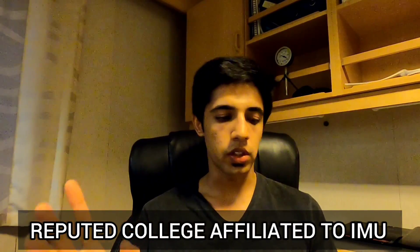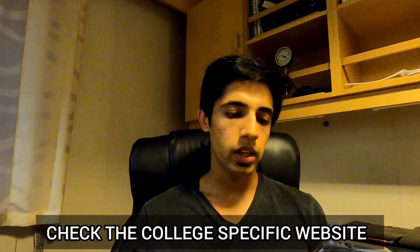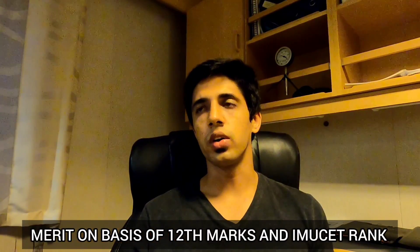A candidate for BSc should be unmarried. Always do a BSc from a reputed college with a high placement record, because many colleges not affiliated to IMU give admissions and then provide no placement — you'll get stuck. Age criteria is the same, 17 to 25 years, though some colleges can have their own criteria within IMU's guidelines. Do check websites for specific criteria. Some colleges have their own entrance exams — for example Tolani has its TMI SAT — while others admit based on 12th marks or IMU rank.